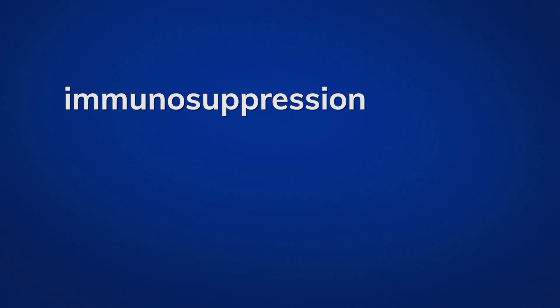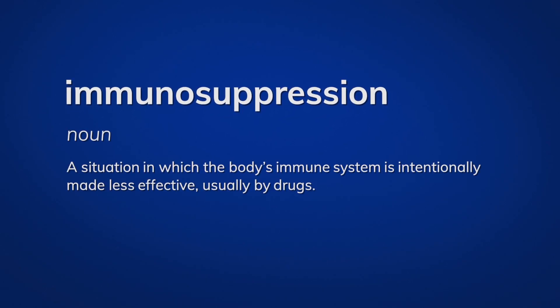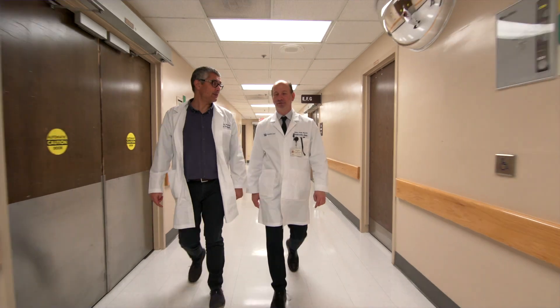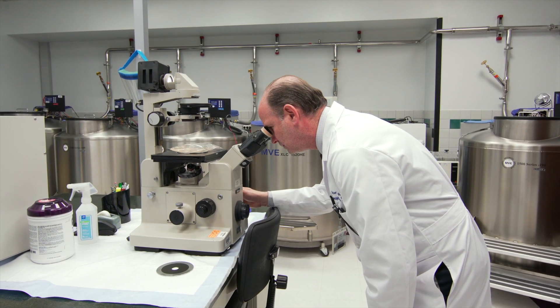Immunosuppression is vital in organ transplants, but the drugs that dampen the immune system enough for a successful transplant also have significant side effects. At the University of Kentucky, Roberto Guidale wants to shift the role of immunosuppression from drugs to the patient's own cells.